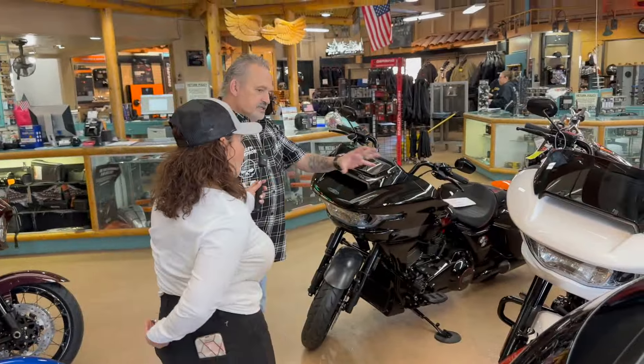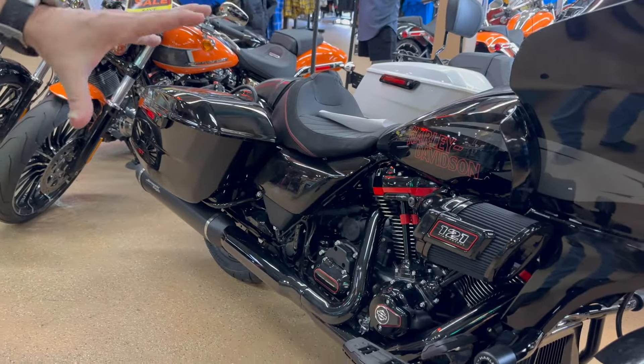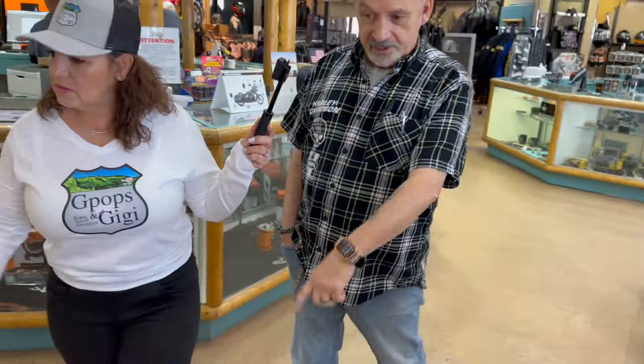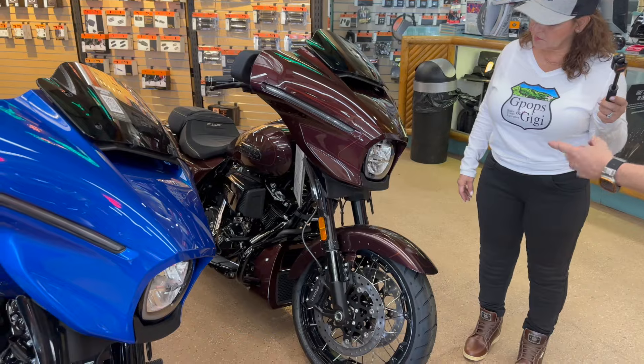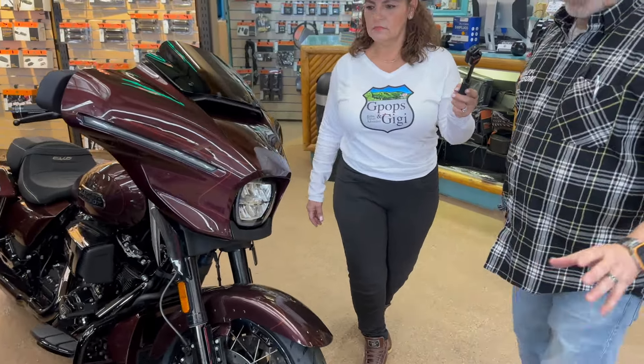The cream of the crop — the CVO ST. This is the one everybody's been talking about: 121 cubic inch motor. They removed the variable valve timing in this CVO because they set it up as more of a track bike. If you look at the regular CVO over there, it's got a little different discs.